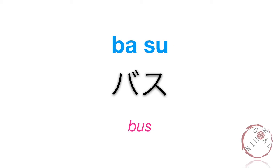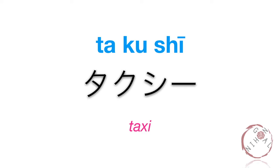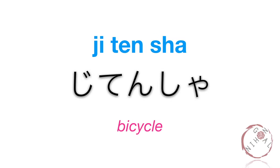Basu. Basu. Takushi. Takushi. Jitensha. Jitensha. Also sometimes called charinko. Most people own a bicycle because there are many bicycle lanes available, so it is generally safe and much more effective to ride a bicycle to get around.